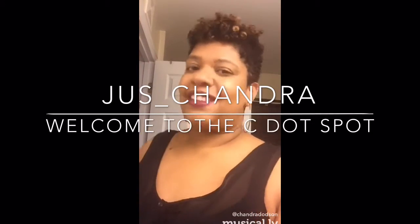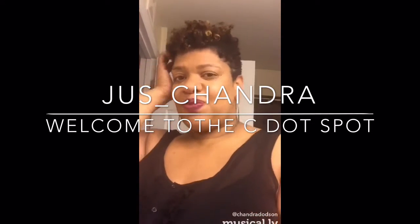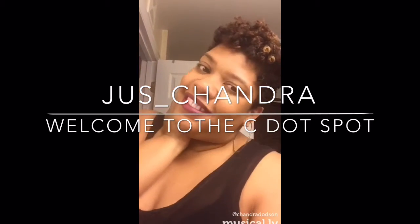Ladies and gentlemen, Lachelle Griffin. Hello, happy Monday. How is everyone doing? So I wanted to come back today to do a review on the shampoo and conditioner that was in the March 2016 Curlbox.